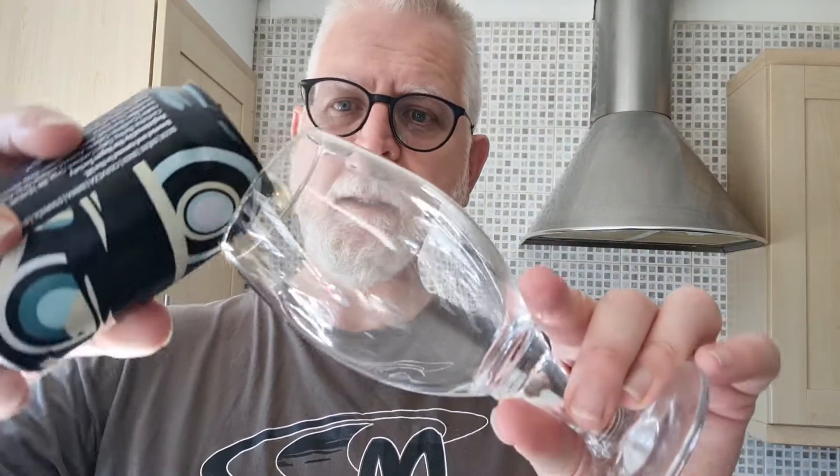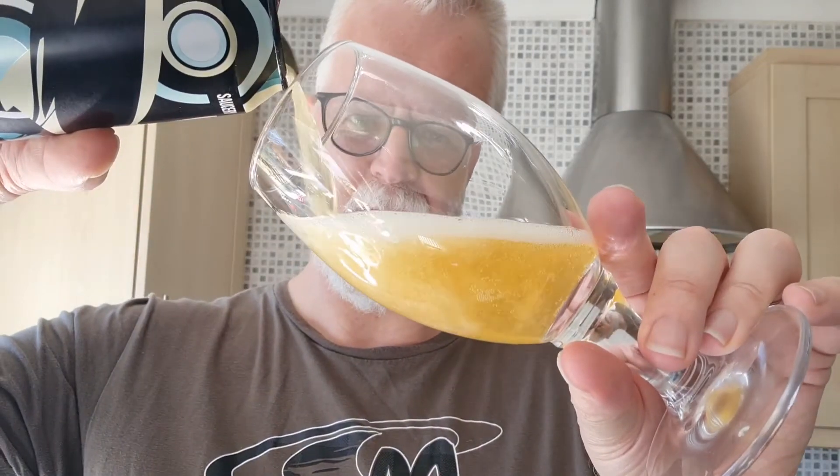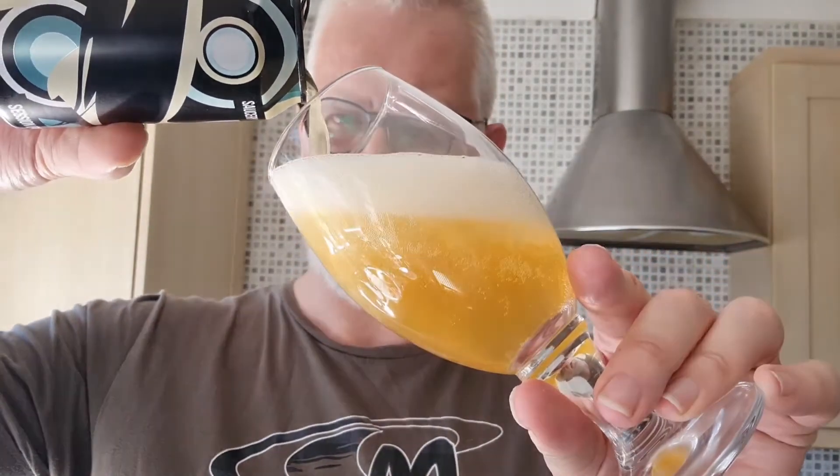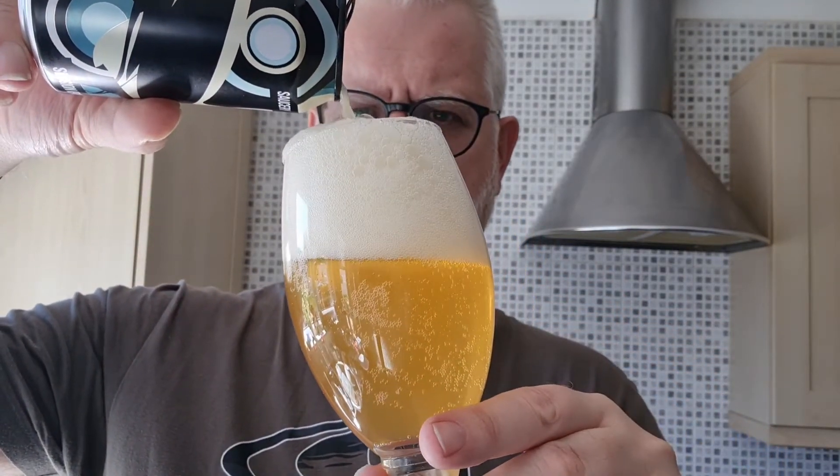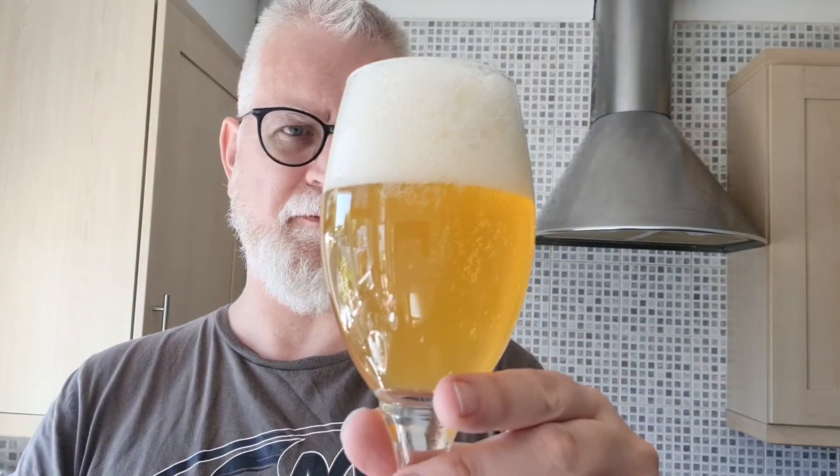Let's crack it open and see what we've got. I've never had anything from Magic Rock before, so this is the first for me. It's poured a pale straw colour, got a good three-finger fluffy just-off-white head, very hazy as you can see. You can see a little bit of light carbonation, but not a great deal — just very light.